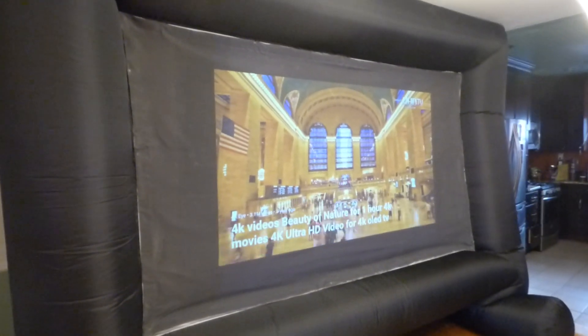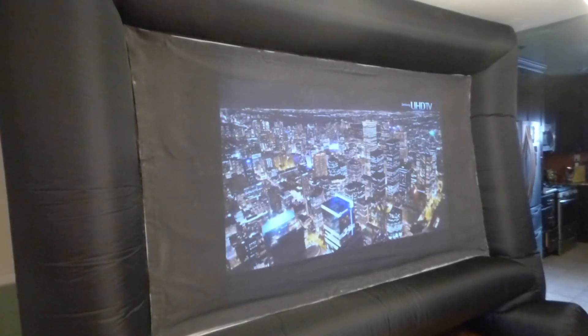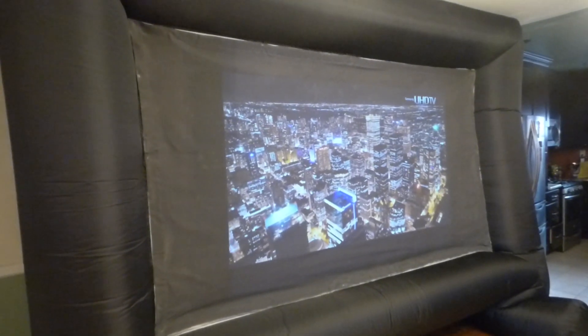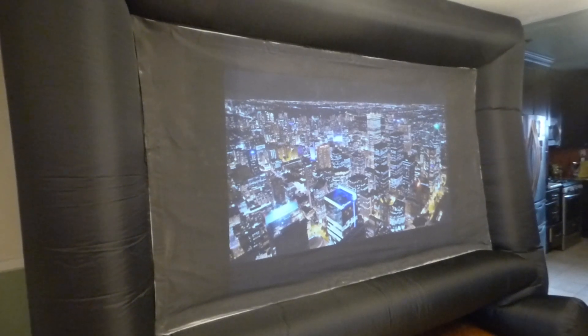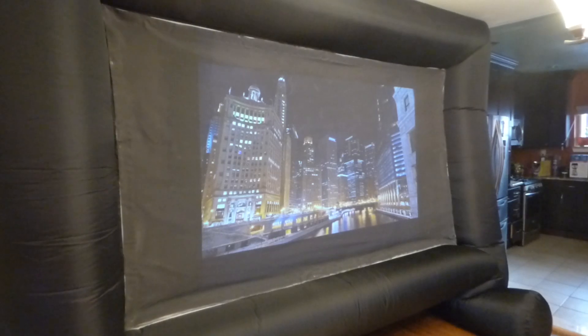My name is Kenneth Bird. I'm the creator of Luminous 4K Screen Paint using ambient light rejection technology, gain times 4, 5, 7, and 8.